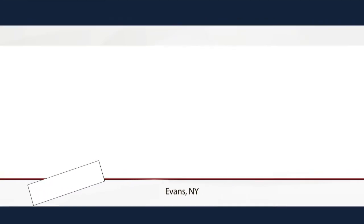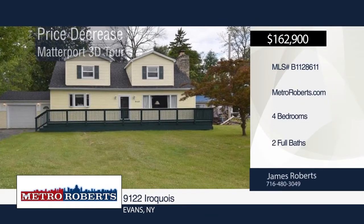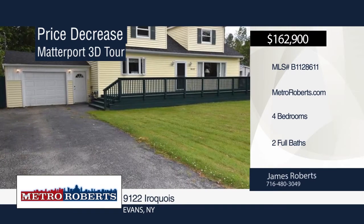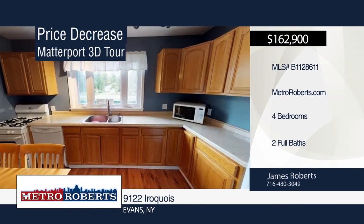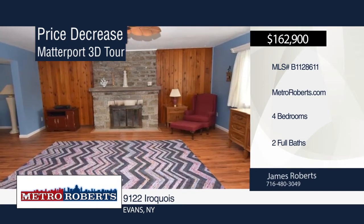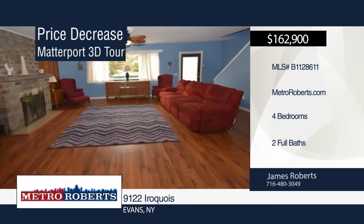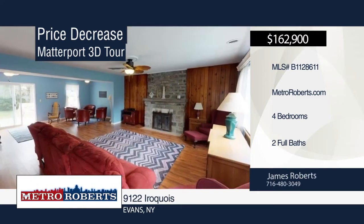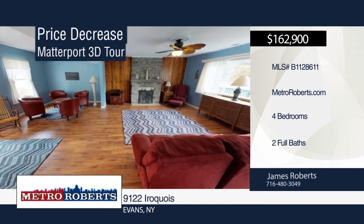Don't let this spacious four-bedroom, two-bath home slip away. It features a huge family room with fireplace, two 10x40 decks on the front and back of the house, a covered patio and fully fenced yard, only a short walk to Evans Park and the beach. James Roberts has the keys and would love to show you everything in person. Call now to schedule your private showing. Matterport 3D tours can be viewed on MetroRoberts.com.